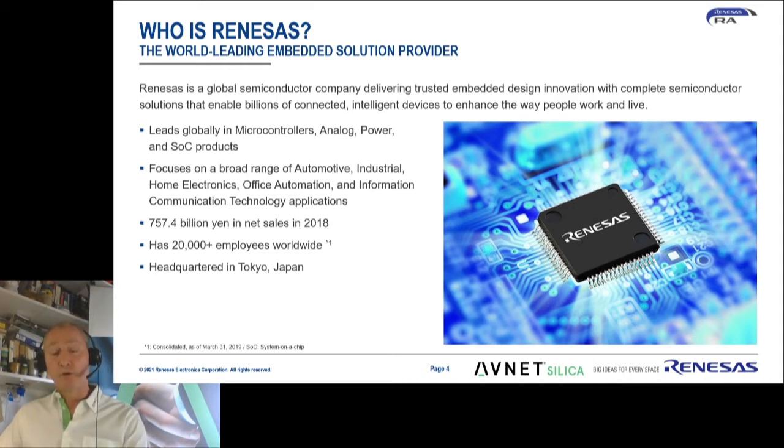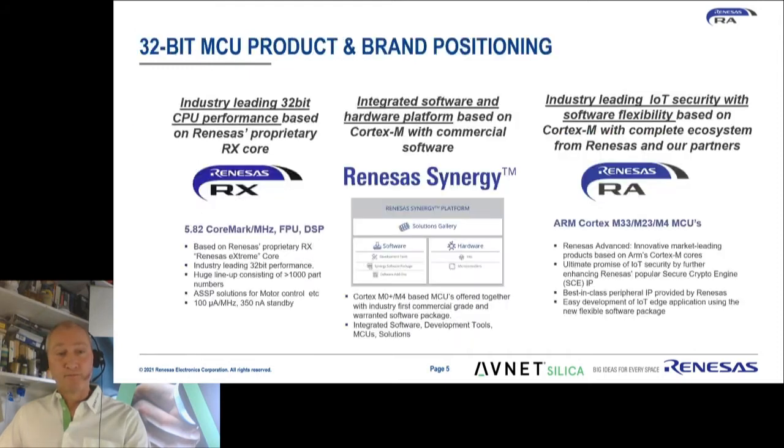They don't only make microcontrollers, but also a large range of other products, ranging from low-power SRAMs to sensors, timing devices and power products. As far as microcontrollers are concerned, they provide microcontrollers ranging from very small 8 and even 4-bit devices to 16 and 32-bit, but also large microprocessors — 32-bit and 64-bit.